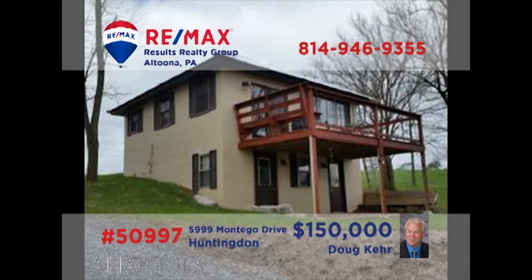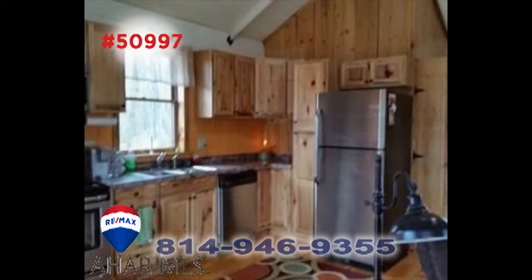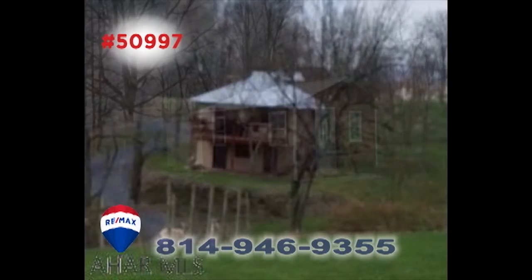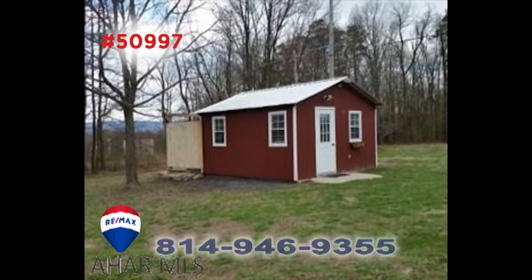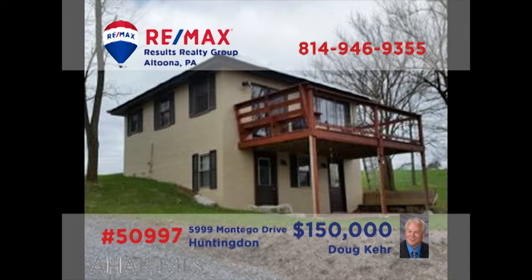Looking for a getaway with some real privacy? Doug Kerr and RE-MAX Hall of Fame Realtor Joyce Dalton present this cabin located on two and a quarter private acres. You're sure to enjoy this two-bedroom property with vaulted ceilings, hardwood plank floors, and an open floor plan. In addition, there's a second heated cottage on the property for guests or perhaps even a she-shed. Contact Doug or Joyce for the details.